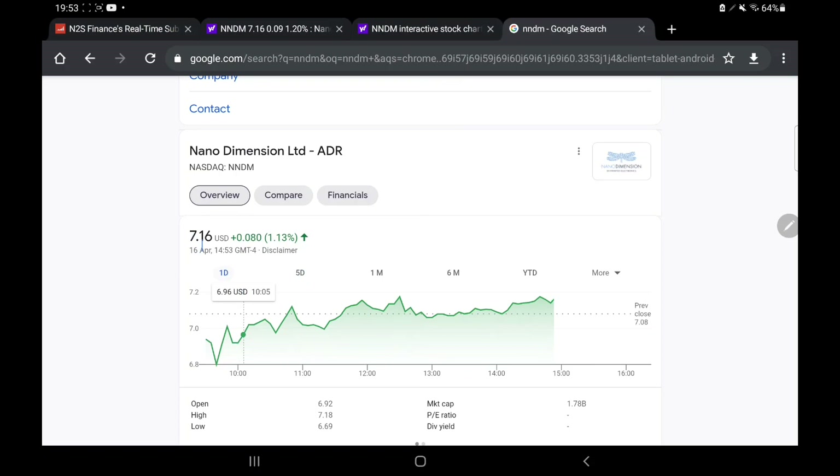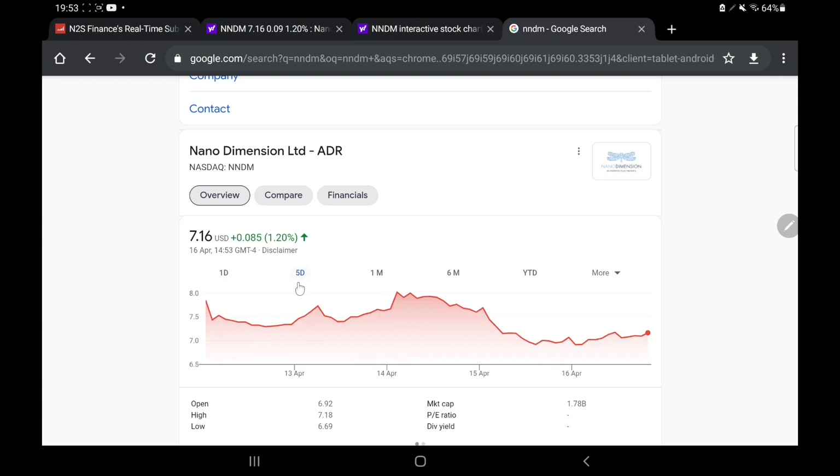As of current the price of NNDM is about $7, $7.16 on my screen right here and we can see this is fairly cheap. Now for those of you who are looking for a bit more of an in-depth look at this stock, we have done that last episode — we covered the CEO, we covered how much money the company has available and how it's almost as much as the whole market cap of the company and how this is a really unique thing.